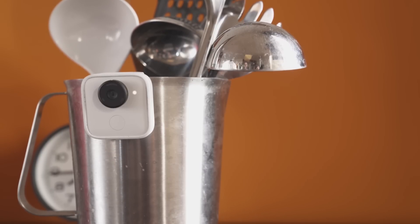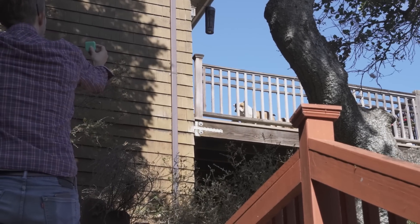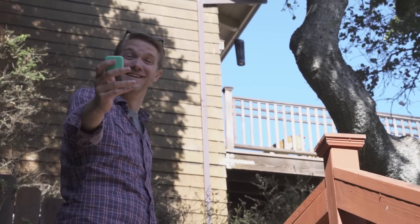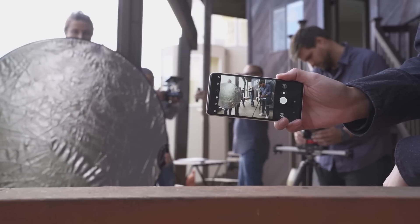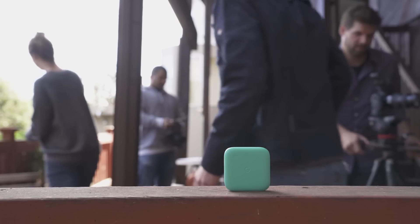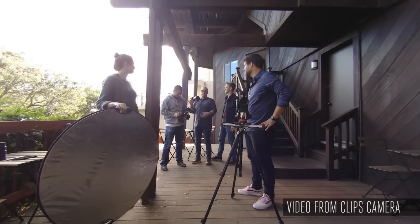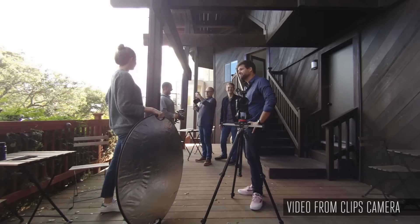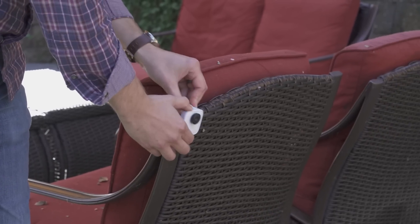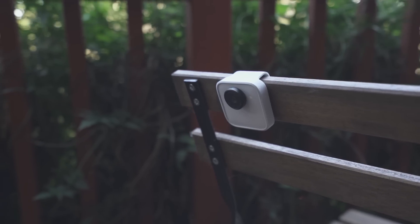Google is exclusively marketing this to parents and people with pets. Here's the pitch: when you whip your phone out, your adorable little monster might stop doing that really cute thing. The other thing that happens is you're looking at the world through a screen and you're probably not going to be in the picture yourself. With Clips, Google says you do get to be in the picture and there'll be a bunch of candid moments captured automatically. The design is really smart too — it's small, cute, and teal, but it's square so you can set it anywhere, and it comes with a clip so you can clip it to stuff.